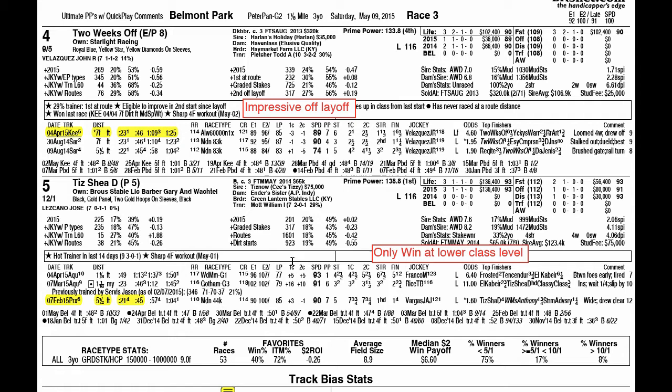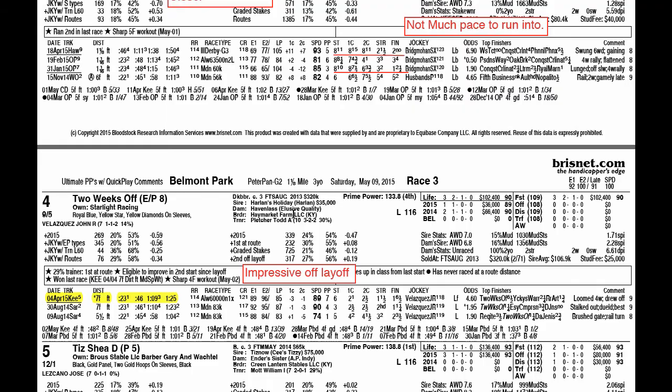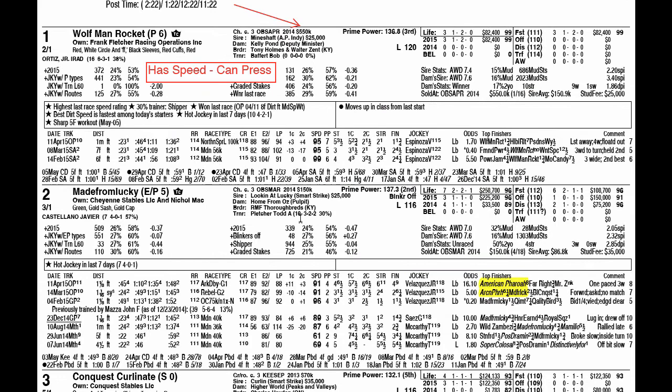That's a look at some of the top contenders. I think the main two contenders on the win end are going to be Two Weeks Off and Wolfman Rocket. The key is they both have speed and both have the ability to press. That's a look at your race of the week — beautiful Belmont Park, the 2015 Peter Pan Stakes.